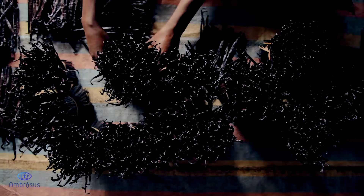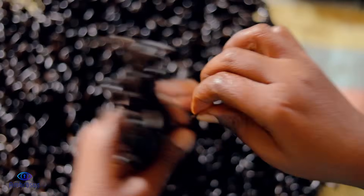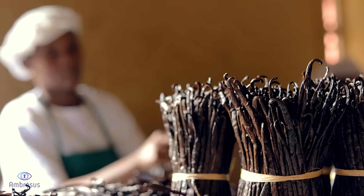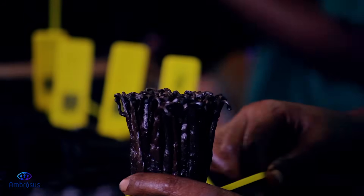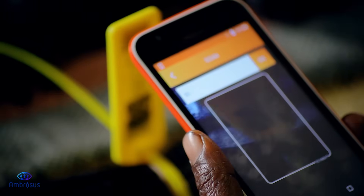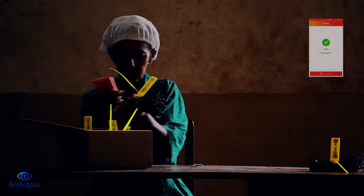It is at this stage of the process that the transparency and efficiency of blockchain technology can be fully realized. The vanilla stocks are separated according to their grade quality and bundled together for shipping. Then, with specially designed smart tags by Ambrosus, the precious vanilla is individually labelled and scanned according to its grade and origin.